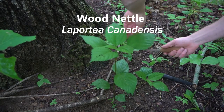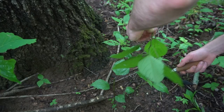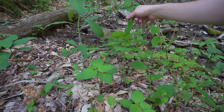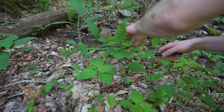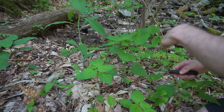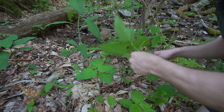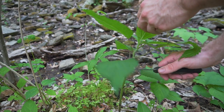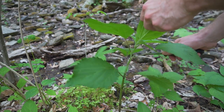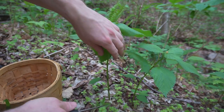This is wood nettle, a cousin of stinging nettle. Wood nettle can grow in the shady, fertile soils deep in the forest. While stinging nettle comes out early in the spring, wood nettle waits a month or two after. Wood nettle can be distinguished from stinging nettle by its alternate leaves — stinging nettle has opposite paired leaves. Wood nettle's petioles, the stems that come off the main stem, are often longer, and wood nettle is often more top-heavy with most of its leaves clustered towards the top of the plant.